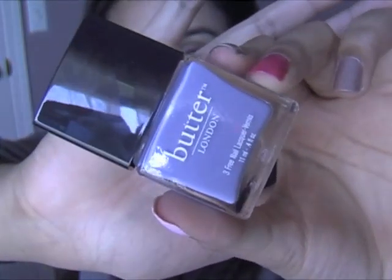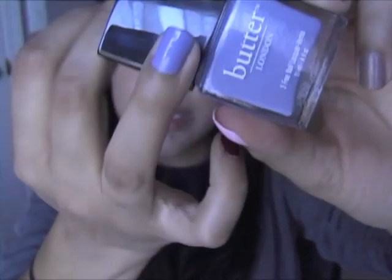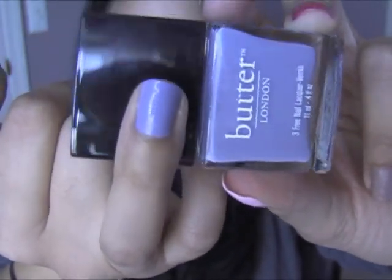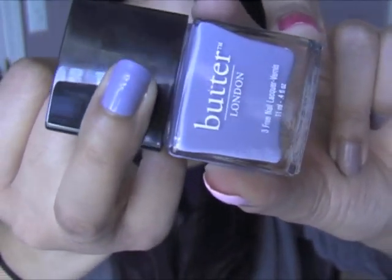Next one I got was Sprague. I have no idea what that means, but I love this blue — it reminds me a lot of the Chanel blue polishes, so when I saw it I was immediately drawn to it. This is how it looks on my skin, and it's very glossy. You don't necessarily need a top coat for this one, and two coats is enough — it's opaque. One of my favorites.